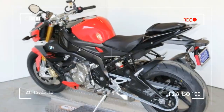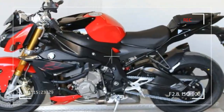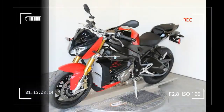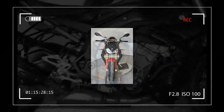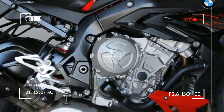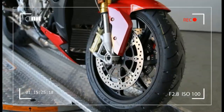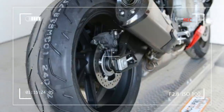Engine Type: Liquid Cooled 4-Stroke Inline 4-Cylinder Engine, 4 Valves Per Cylinder. Double Overhead Camshafts. Bore: 80mm, Stroke: 49.7mm, Displacement: 999cc. Engine Power: 165HP / 121kW at 11,000rpm. Maximum Torque: 84 lb-ft / 114Nm at 9,250rpm.